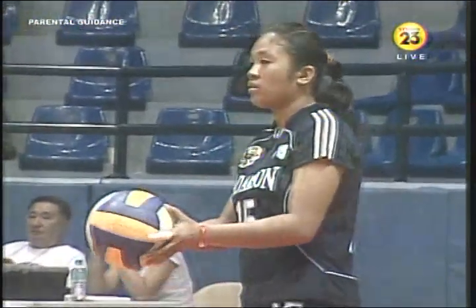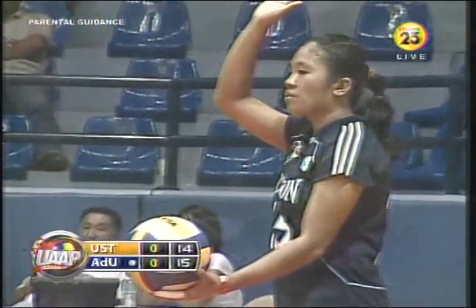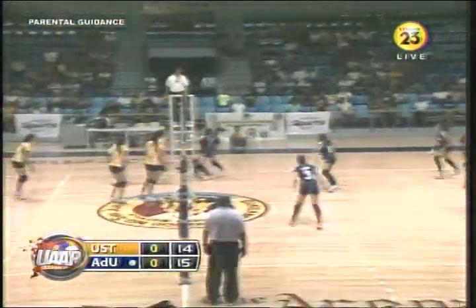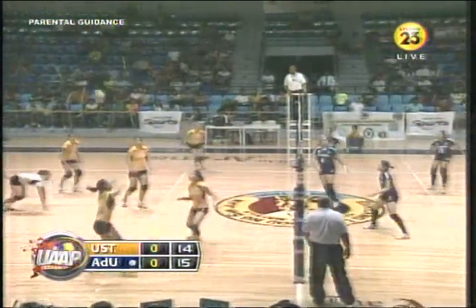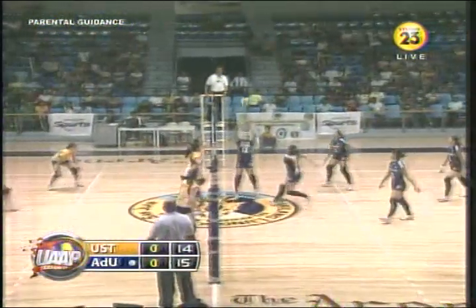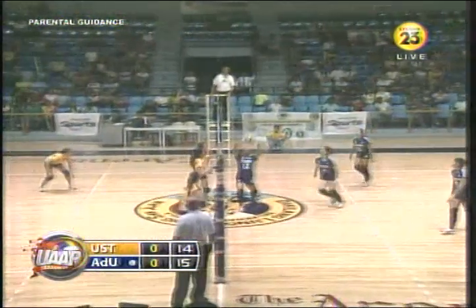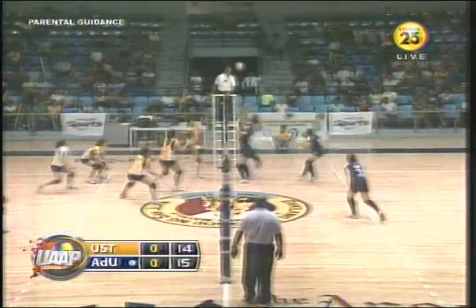15-14 — isa lang ang kalamangan ng Adamson. Angelica Kinlog at the serve. Going pro with Bernice once again. That's off the pocket ball, still good. To Gustilo, saved there by Del Rosario. She takes the ball over. Still a good ball.